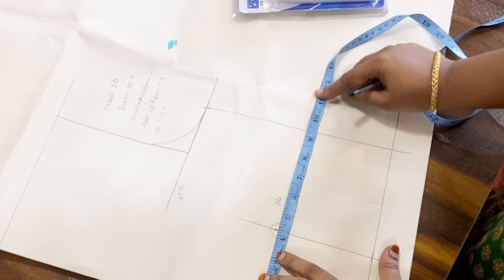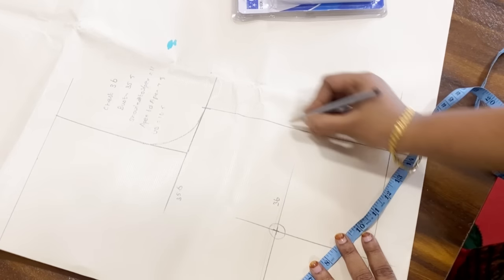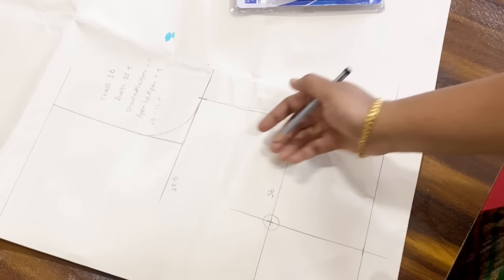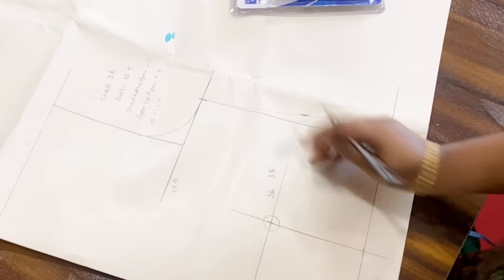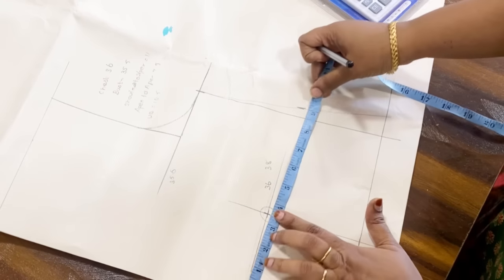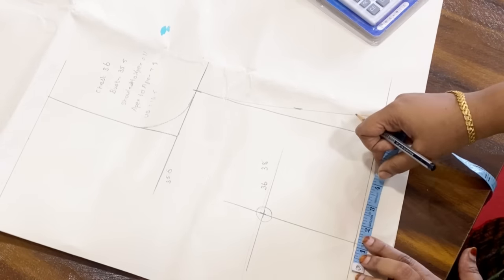If you have a feeding mother, you can use this extra allowance. If you have any extra, you can connect it with this line. If you have a larger chest — for example, bust 35 and chest 38 — then 38 divided by 4 is 9.5. So in this line, you cross it, which gives sufficient room for the intake.